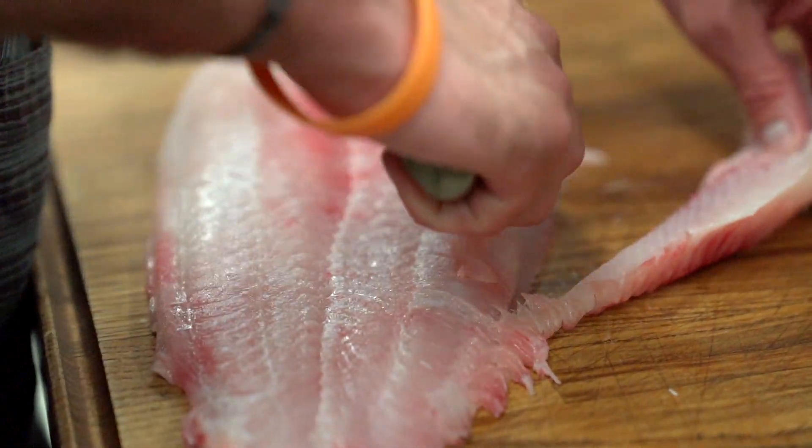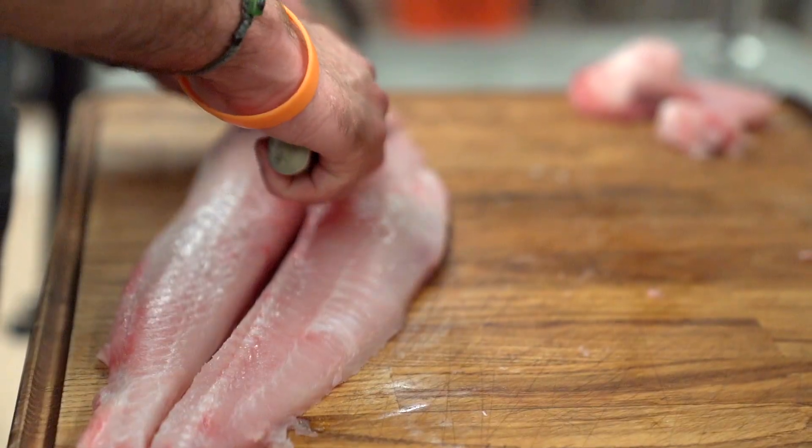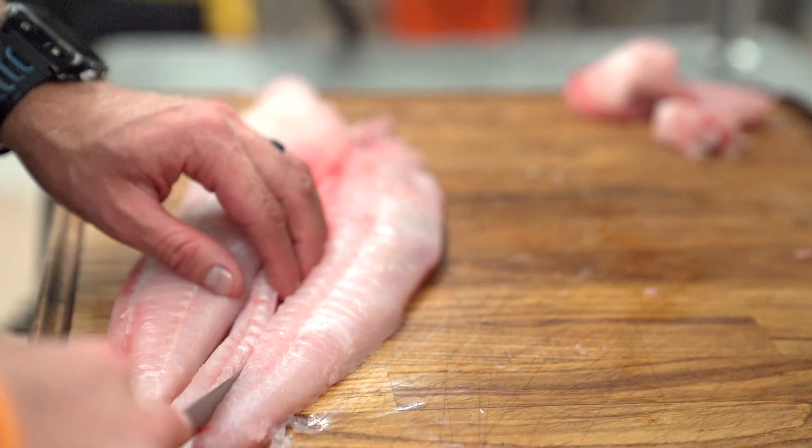If you purchase your blue catfish and it's a side, the first thing you're going to want to do is cut that center bloodline out and cut it into four to six ounce steaks.